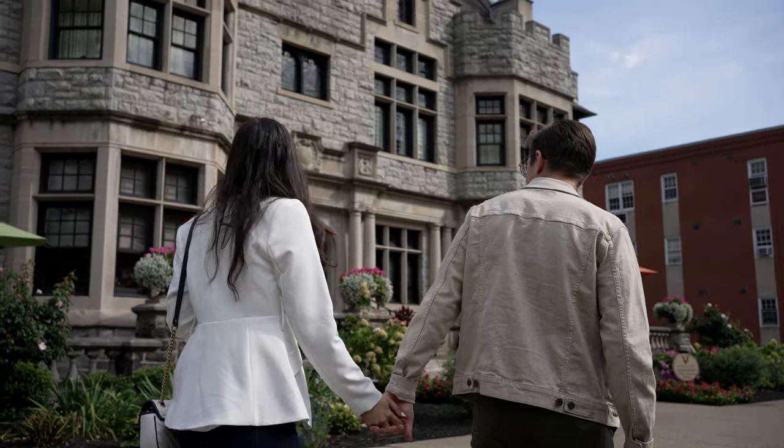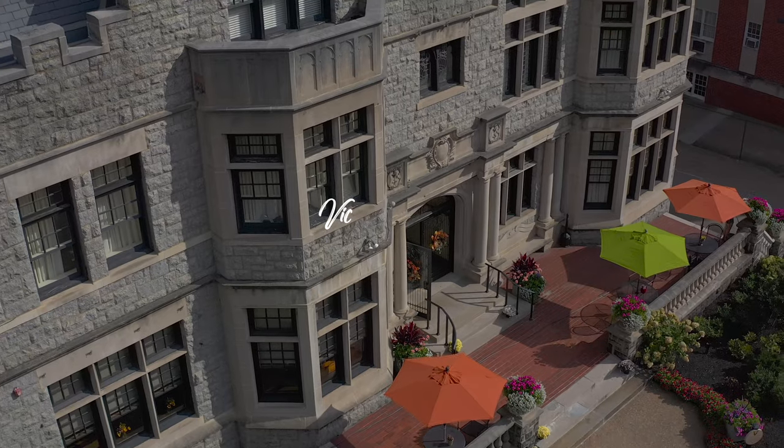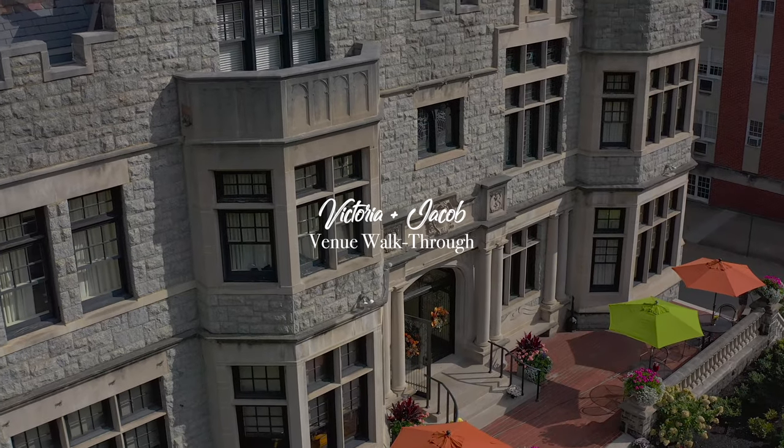We're here at Mansions on 5th in Shadyside. This is going to be our reception venue for our wedding. So we're walking through, taking a peek at everything. Last time we were here it was February, so it was ice and snow. So it's nice to see it in the season for when we're going to get married.